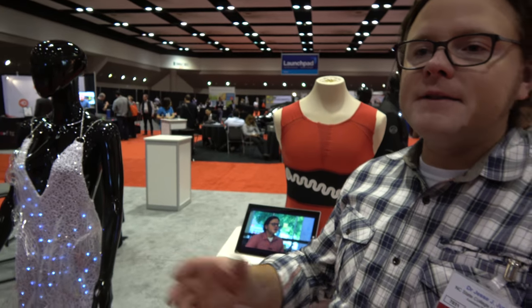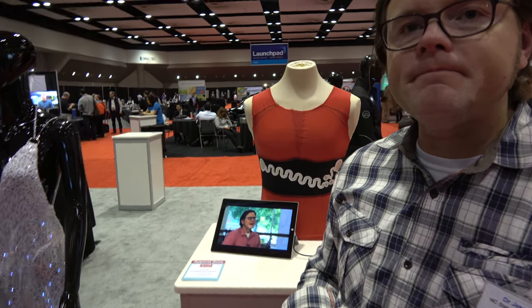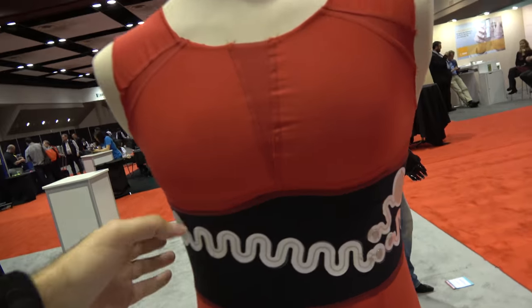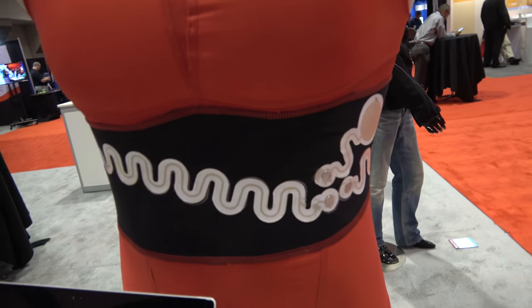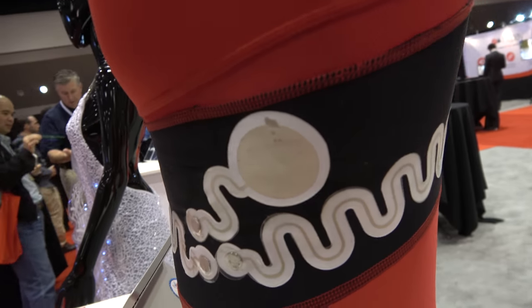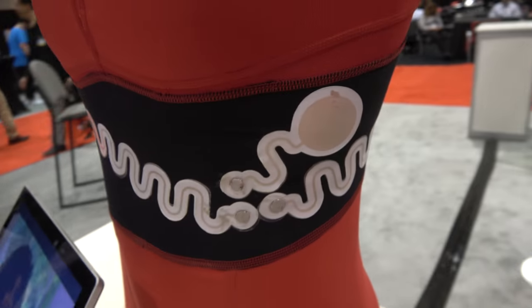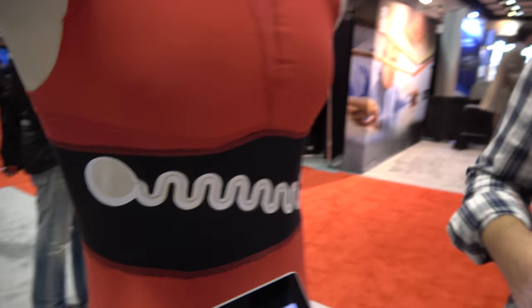And so that enables a conversation between me and students that come in and learn about the technology that we make. And this one is a working prototype? Yes, this is an actual working prototype of how we design our garments for our three-electrode electrocardiograms. We are currently testing this out within a center that we have at NC State called ASIST, which stands for Advanced Self-Powered Systems of Integrated Sensors and Technologies.